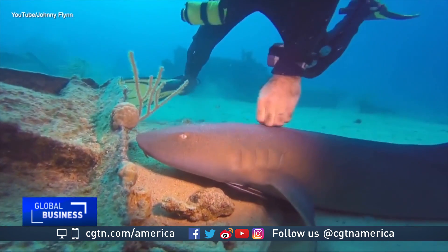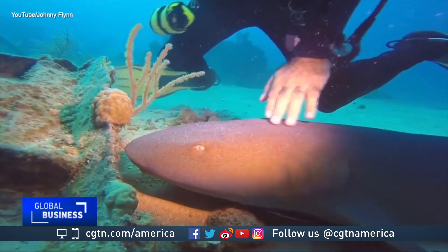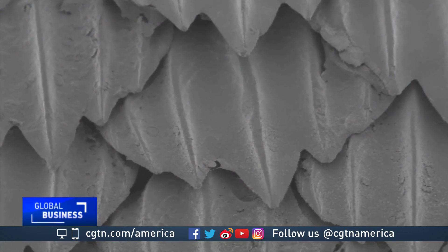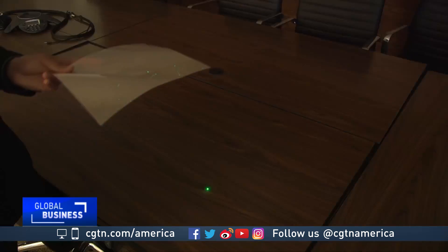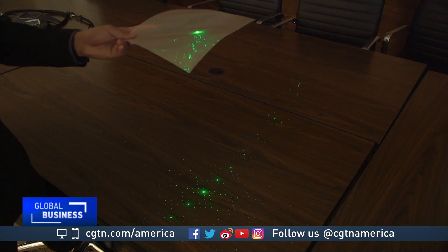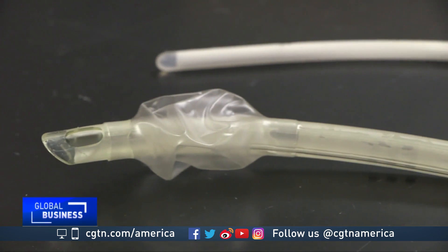Several years ago, a research scientist noticed that small nurse sharks were free of plants and algae — what's called biofouling. He determined that the dermal denticles on shark skin were the reason. He found that incorporating the same microscopic patterns or textures found on sharks into medical devices kept microorganisms from gathering there.